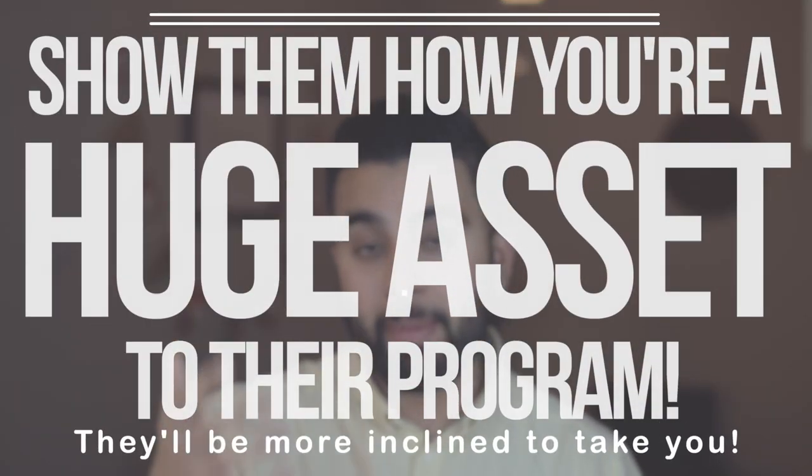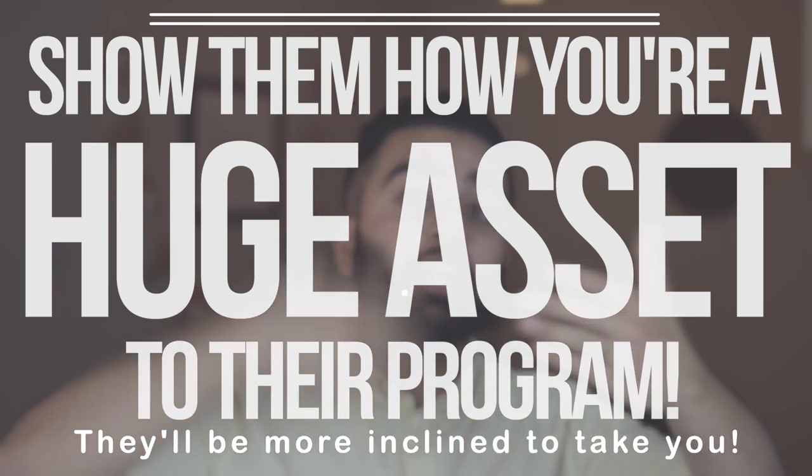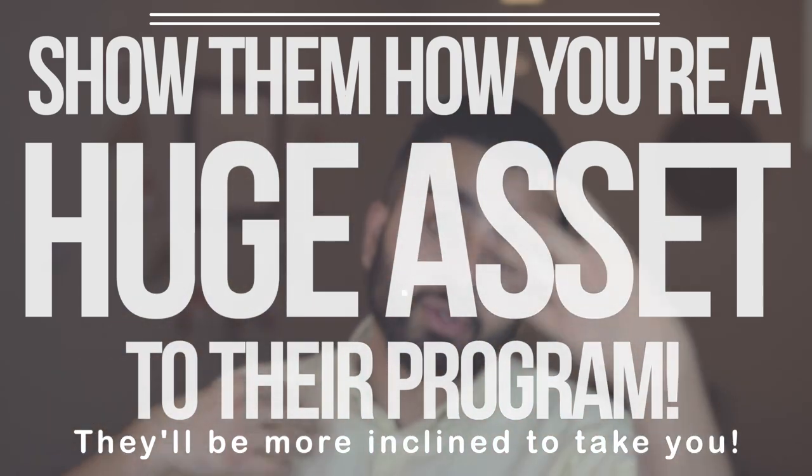You've actually thought about their program and how you can contribute to it. When you are sitting across the table from that person, you want to show them that not only do you want to come here, you actually want to contribute to their program and make it better. That way it's a symbiotic relationship — you're not just taking something from them, you're also giving them something, and that gives them more of a reason to take you as an applicant.